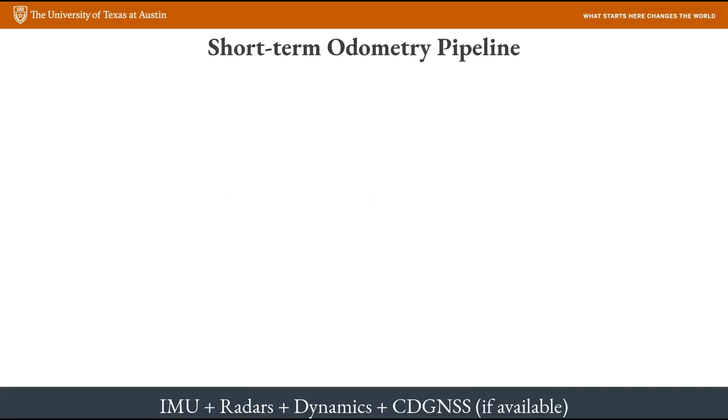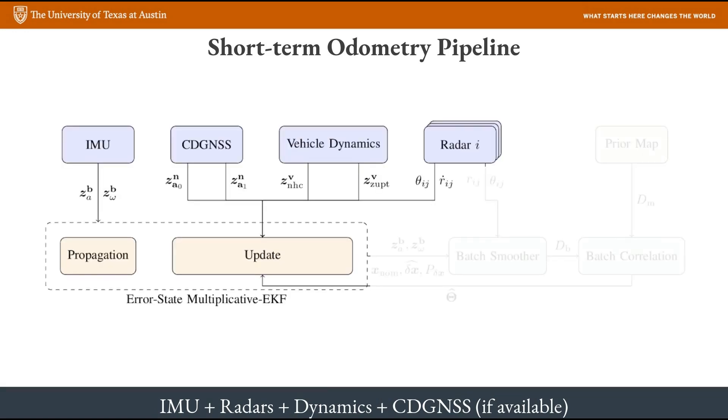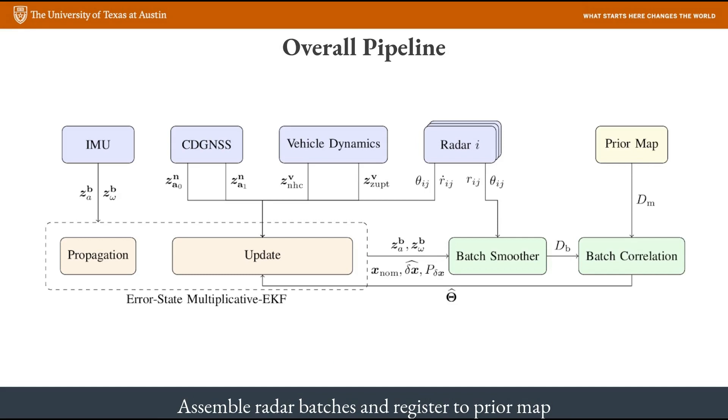But how do we actually generate these five-second trajectories in the first place? For this, we need to fuse radar with other all-weather sensors. This diagram gives a high-level overview of the pipeline we've implemented for short-term trajectory estimation. The central estimator takes in measurements from an IMU, the three radars, two GPS antennas, and a ground vehicle motion model. The GPS measurements are obviously not available very often in the downtown area, but we make use of them whenever we can. The short-term trajectories from these sensors are then used to assemble the radar data batches, which are correlated against the prior map to get the offset of the vehicle from ground truth.